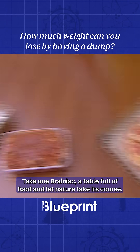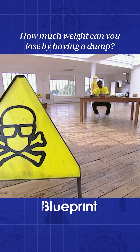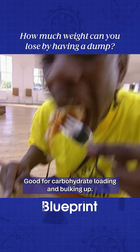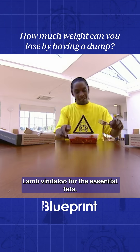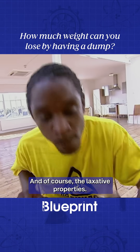Take one Brainiac, a table full of food, and let nature take its course. First, fill it up. Pepperoni pizza, good for carbohydrate loading and bulking up. Lamb vindaloo for the essential fats and, of course, the laxative properties.